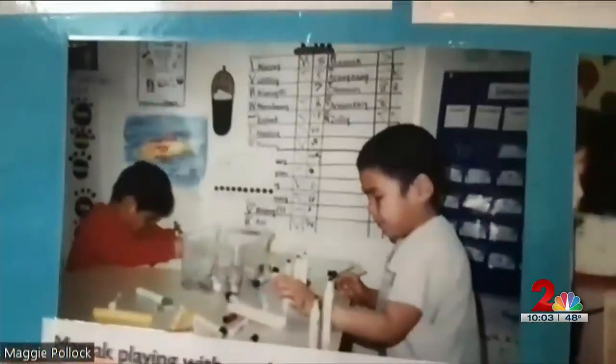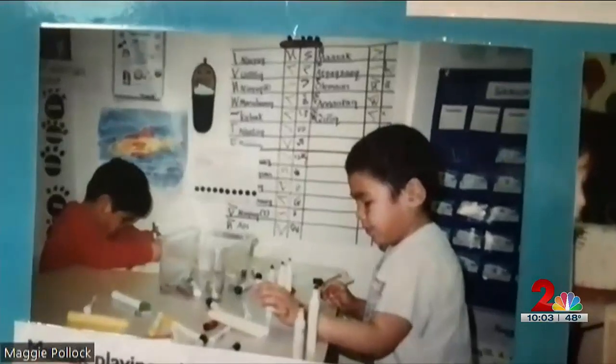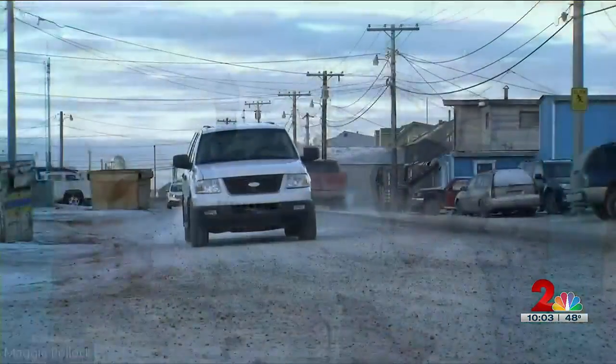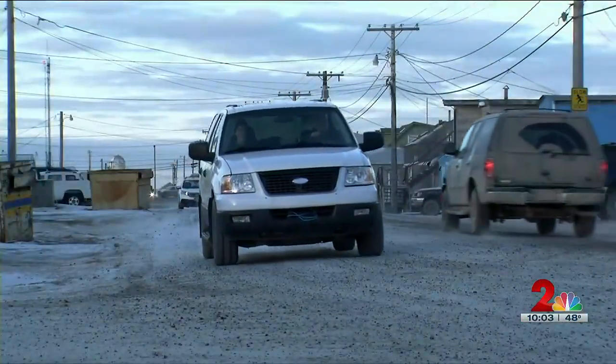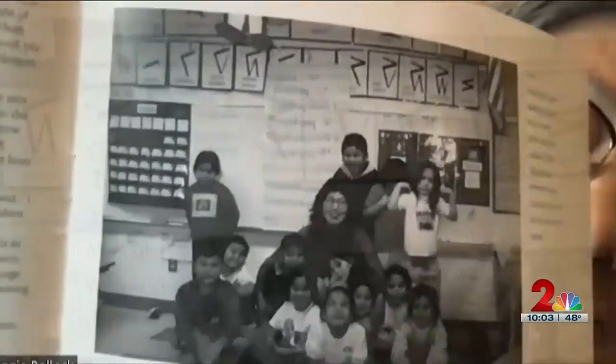Flipping through these pages holds special memories for Maggie Pollack. She recalls doing a science experiment with how many drops of water go into a penny — one of many memories from the five years she spent in Ukiavik teaching as a Nupiak immersion teacher. This is her class.